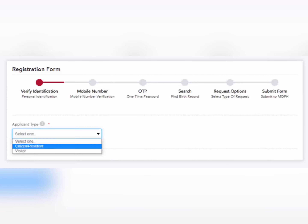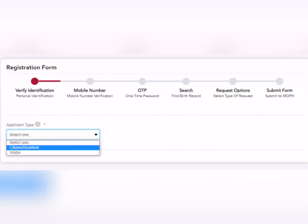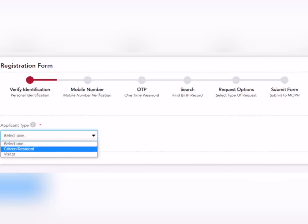بسم اللہ کرتے ہیں۔ اس form کا link جو ہے میں description box میں already provide کر چکی ہوں — وہاں سے آپ link کھول کے اس کو process follow کر سکتے ہیں۔